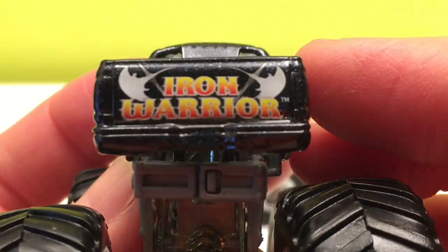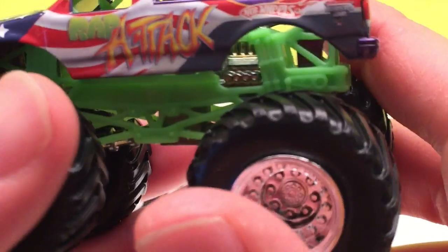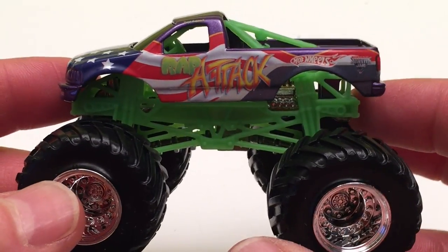Now let's start with Wrap Attack. Wrap Attack is a Chevy Silverado monster truck driven by David Rapich out of Dayton, Ohio. He started in 1998 and has competed all across Canada and the US. Wrap Attack is best known for its creative and colorful paint schemes. While all monster trucks are usually pretty loud, Wrap Attack is known as one of the loudest trucks on the circuit.